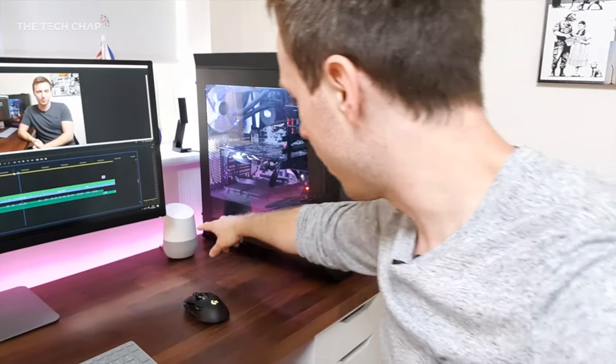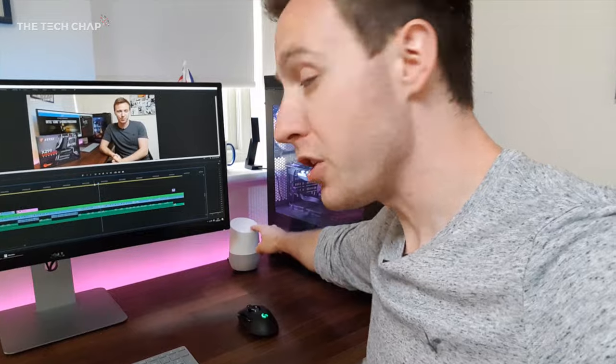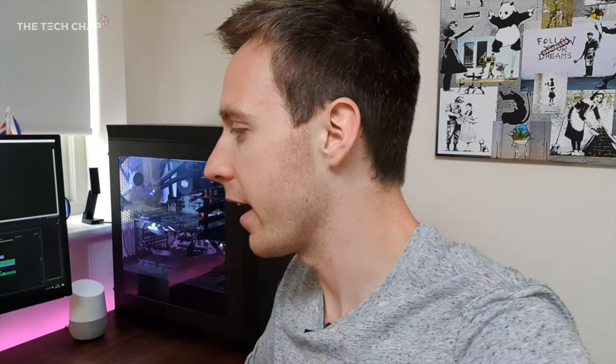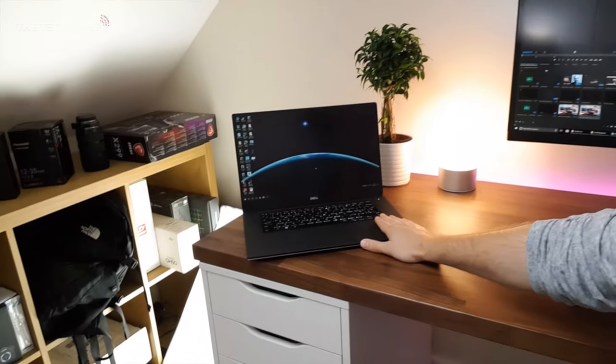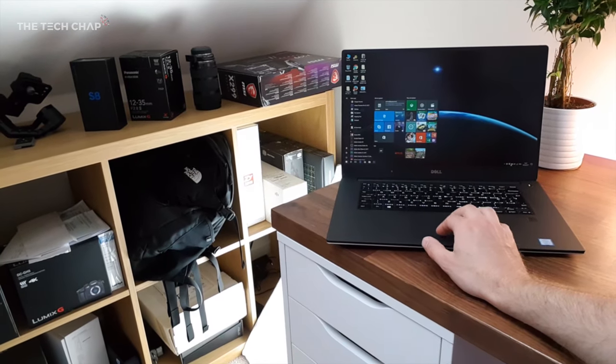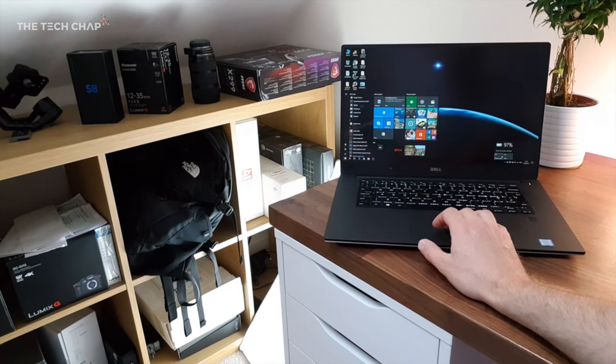I've also got the Google Home here — this is the UK one and I also have a US one. I actually do prefer the Amazon Echo though; they're very similar but I just prefer the Echo. This is what I use when I'm at home, but when I'm on the go I use the Dell XPS 15, which is a great laptop and probably still the best laptop you can buy right now — although I'm about to get the new MacBook Pro 15 Kaby Lake in and I'll be comparing them. We'll see if I still have the XPS 15 after that.